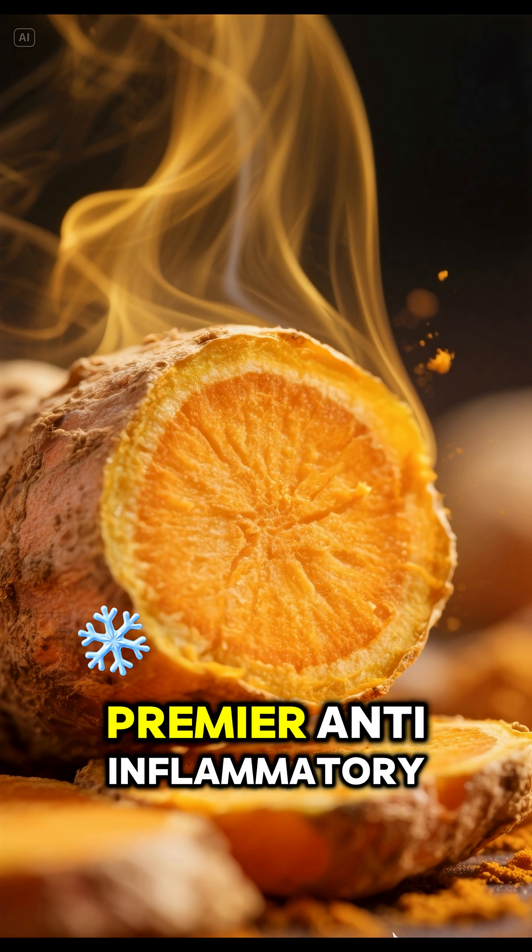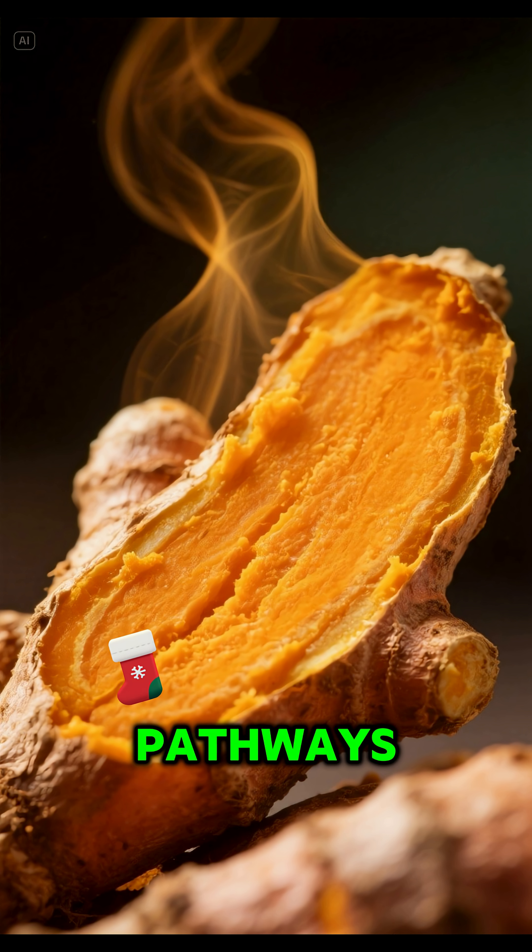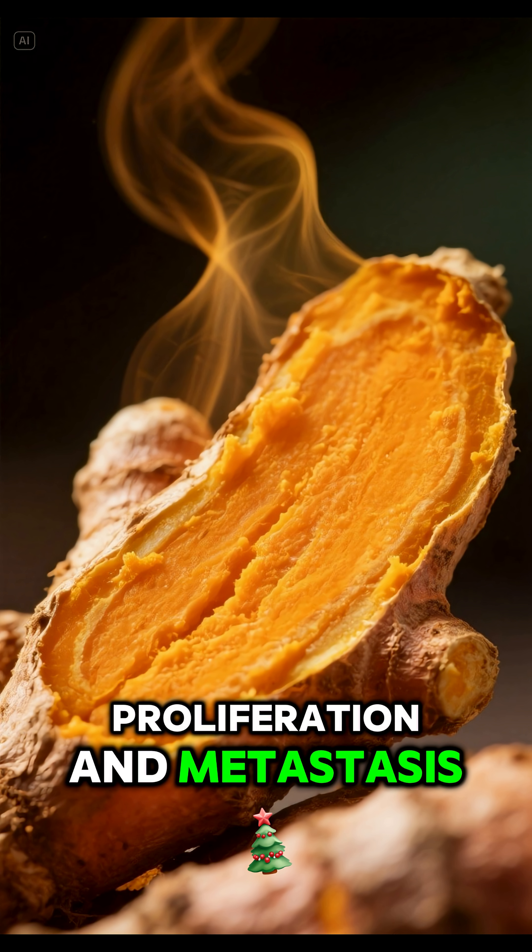2. Turmeric — premier anti-inflammatory agent. Blocks cellular signaling pathways necessary for tumor proliferation and metastasis.